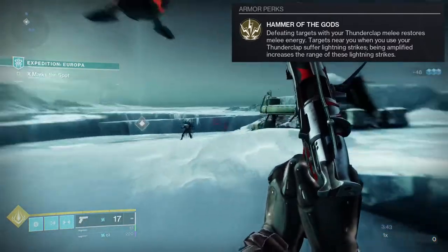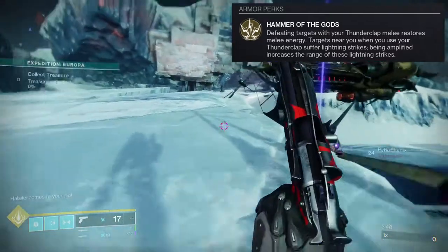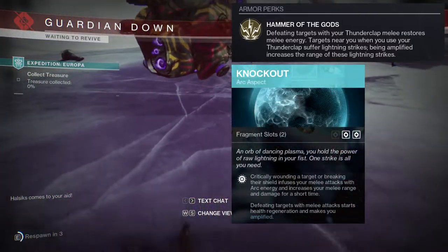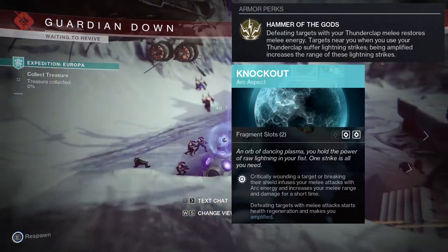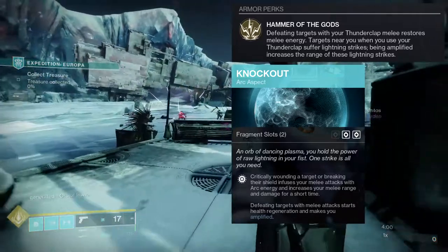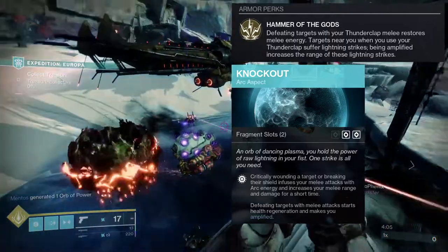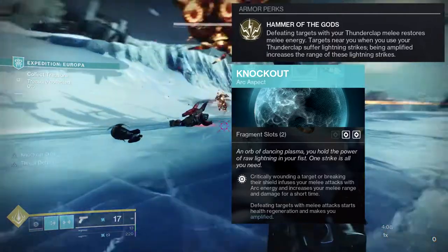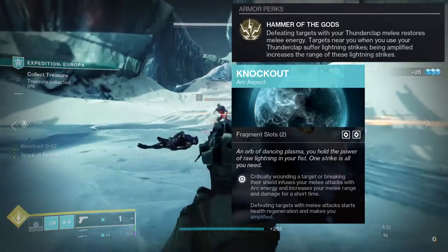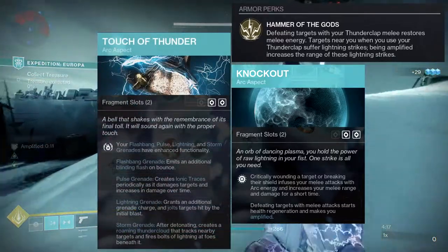I'll show you the build I'd use with it — it's not much, but here it is. First and foremost we're using Knockout, because critically wounding a target or breaking their shield infuses your melee attacks with arc energy, increases melee range and damage, and defeating targets with melee starts health regeneration and makes you amplified. It's a no-brainer for a melee-focused build.